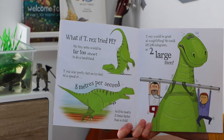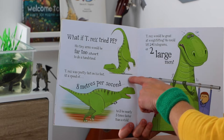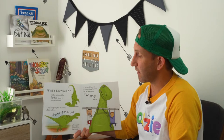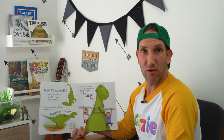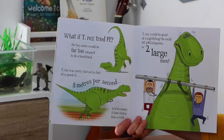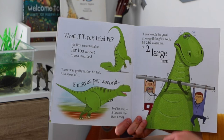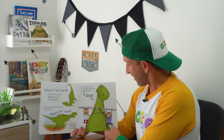What if T-Rex tried PE? His tiny arms would be far too short to do a handstand. T-Rex was pretty fast on his feet — at a speed of eight metres per second, he'd be nearly five times faster than a child. Could you beat T-Rex in a race? I don't think I could. T-Rex would be great at weightlifting — he could lift 240 kilograms, or two large men. Just lifts them up easy.